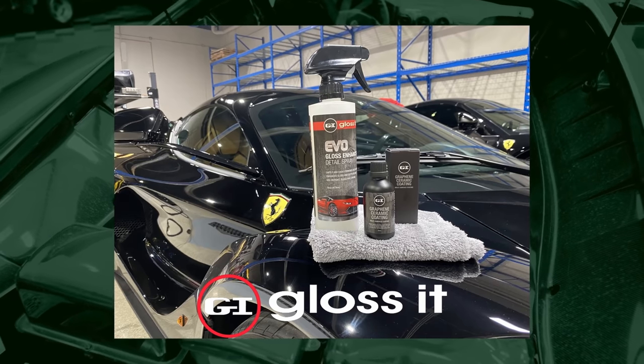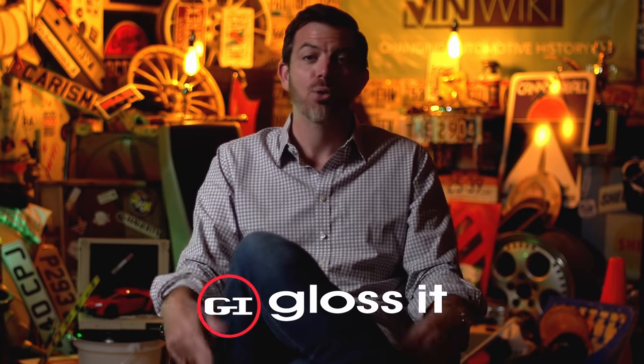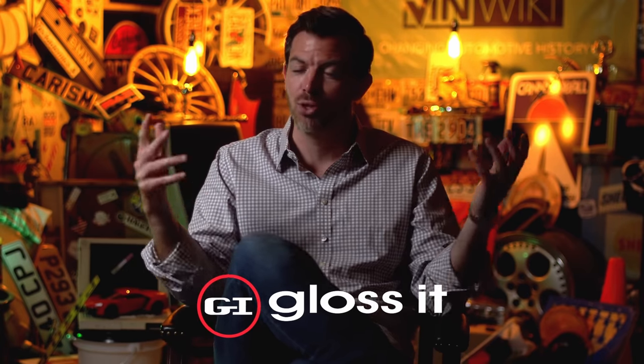We'd like to thank Gloss It for supporting the VINwiki channel this month. Gloss It is offering the best DIY ceramic coating package we've ever seen: for just $69.99, you get their Graphene Ceramic Coating along with their Ceramic Detail Spray — a $50 bottle of spray detailer. When you use that alongside the Graphene Ceramic Coating, it makes removal a lot easier and the outcome a lot smoother. You avoid high spots. A DIY guy like me in my own garage can achieve an outcome similar to what Rich and his team did on the Paris Hilton SLR. Check it out now at the link in the description — very limited quantity, so respond now and get yours for just $69.99.